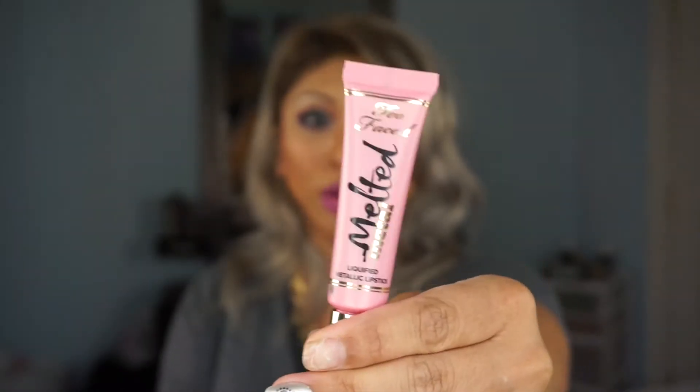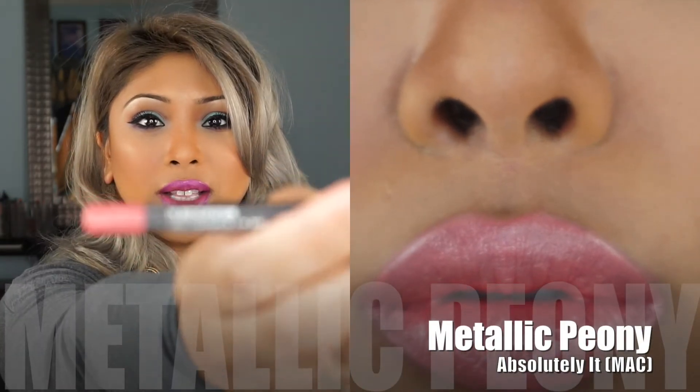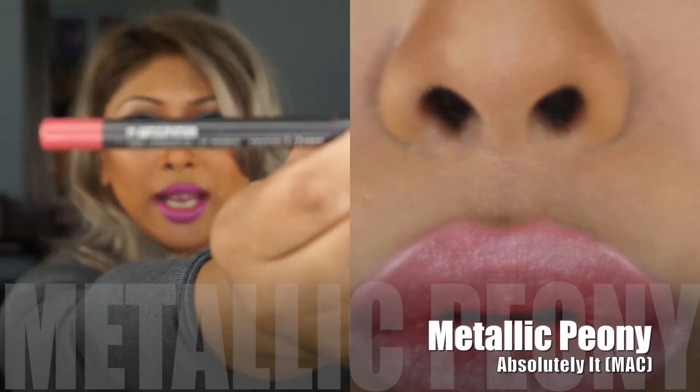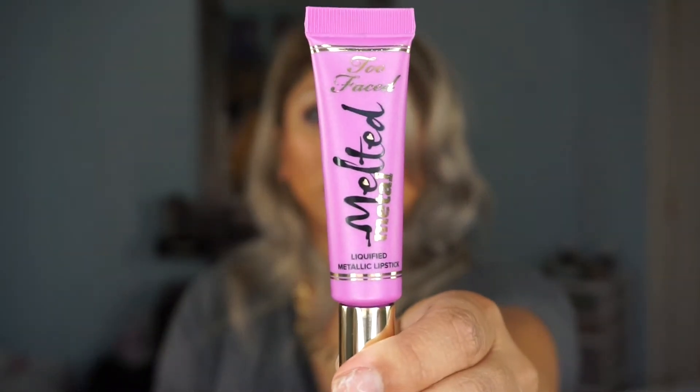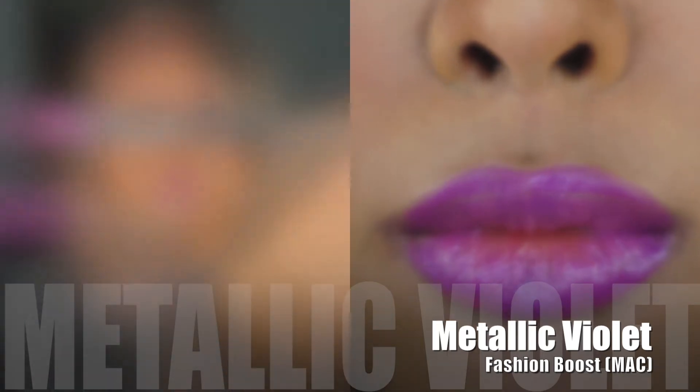Tutu is more of a brighter yellow-pink, like a more intense peach color. The next one was melted metallic peony — a lighter pink — and I used MAC pro longwear lip liner in anticipation. Then of course the last one is melted metallic violet, which I have on now, and I paired it with MAC pro longwear lip liner in fashion boost.